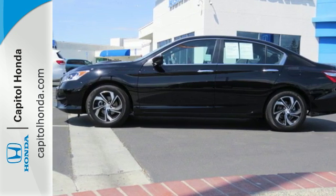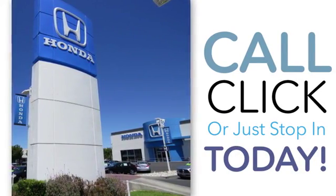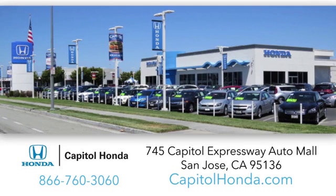Come in for a test drive. Welcome to Capital Honda, the top award-winning Honda dealer in the Bay Area year after year. We're the first dealer on the Capital Expressway Auto Mall in San Jose.